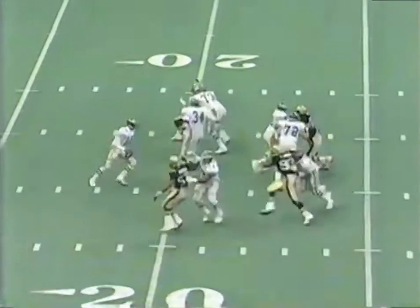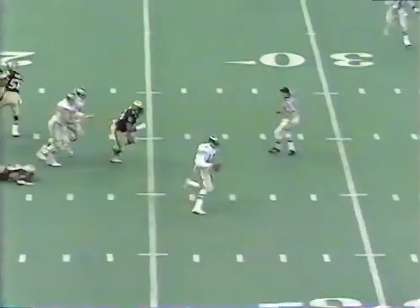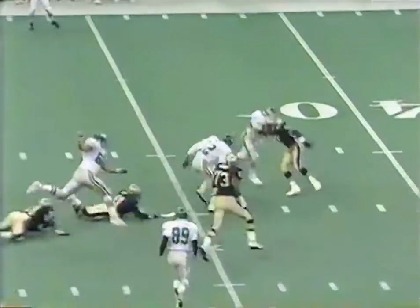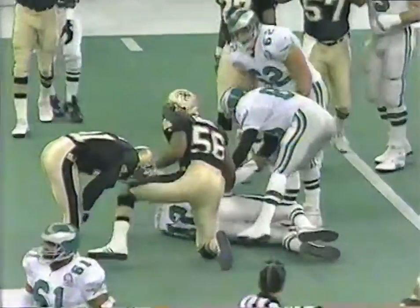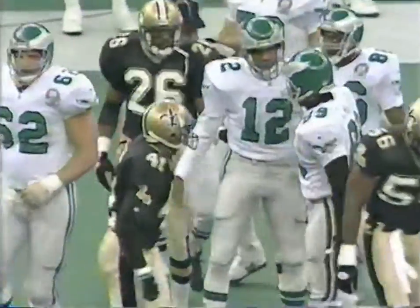Fires out of the backfield in motion. Cunningham again is going to take off, but this time he's going to get the first down and more, still on his feet. Chased from behind by Swilling and brought down after a 15-yard scramble.